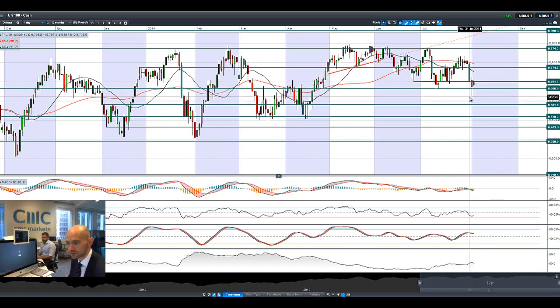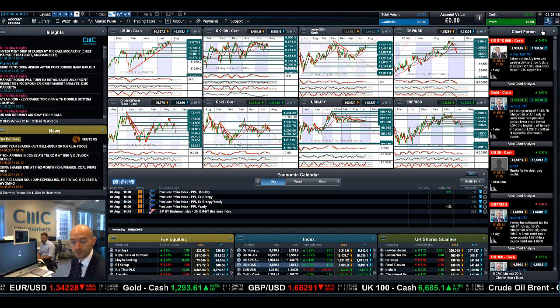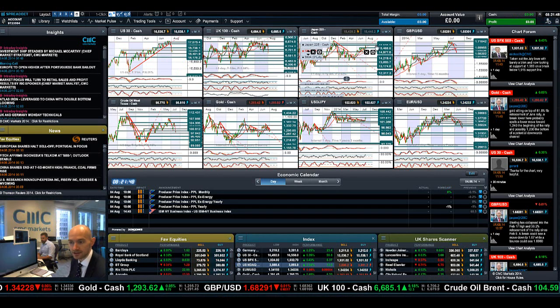We hit 6,623 on Friday, and that will certainly be a level many people are watching. The UK 100 has been in a sideways-moving market for almost a year. By October, if we start reaching levels of 6,500–6,400, it will look quite clearly like a sideways-moving market. But there are always opportunities to be had if you get in at the right levels.